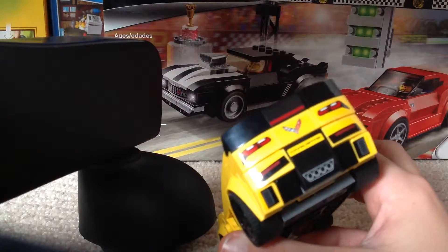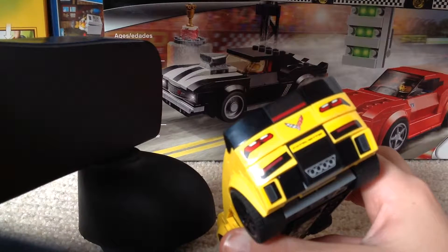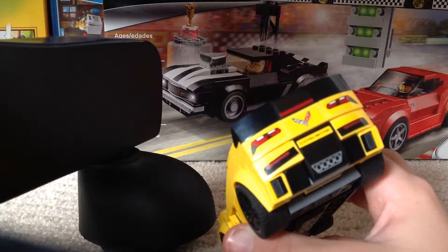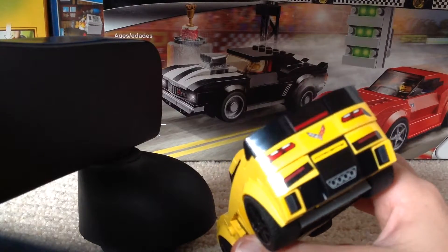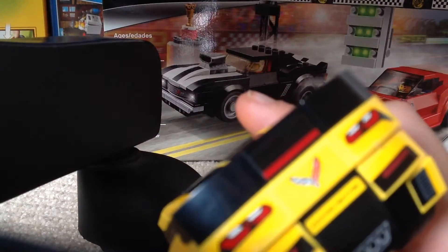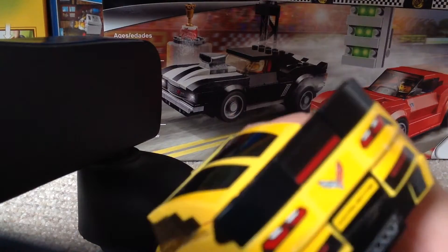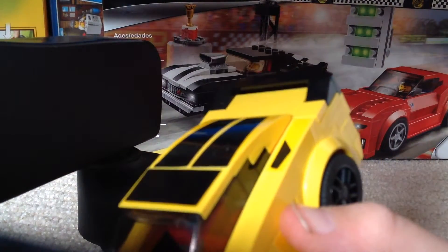There are its taillights and its other taillights. It doesn't have any exhaust pieces — it's just a sticker for some reason — and those are like filters or something in the back. Right there it says Corvette, and that's the Corvette logo, and that's the red. The spoiler isn't like off the edge, it's just custom.